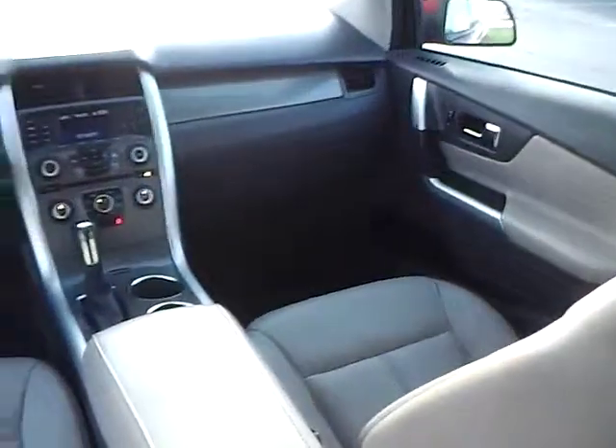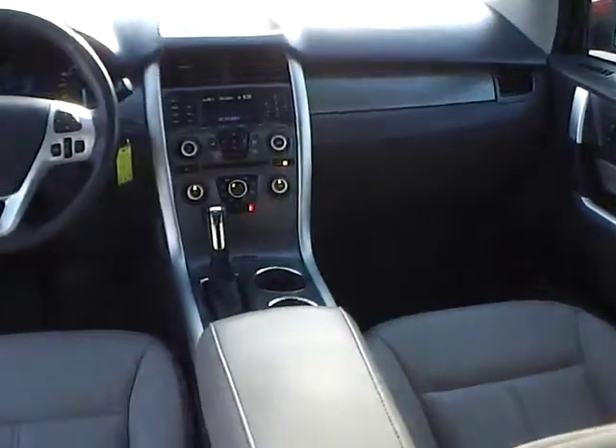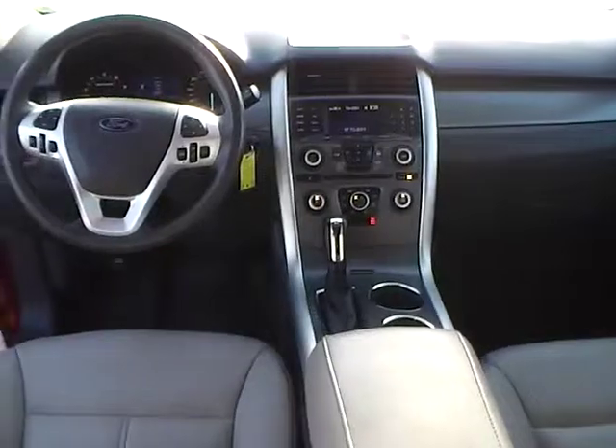Rear power outlet, air vents — very nice vehicle. Come check us out at Jimkind Ford, or visit our online showroom at jimkindford.com.